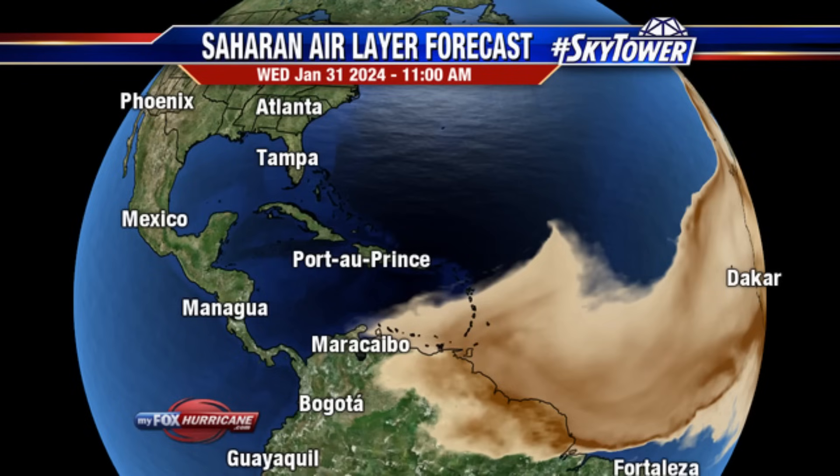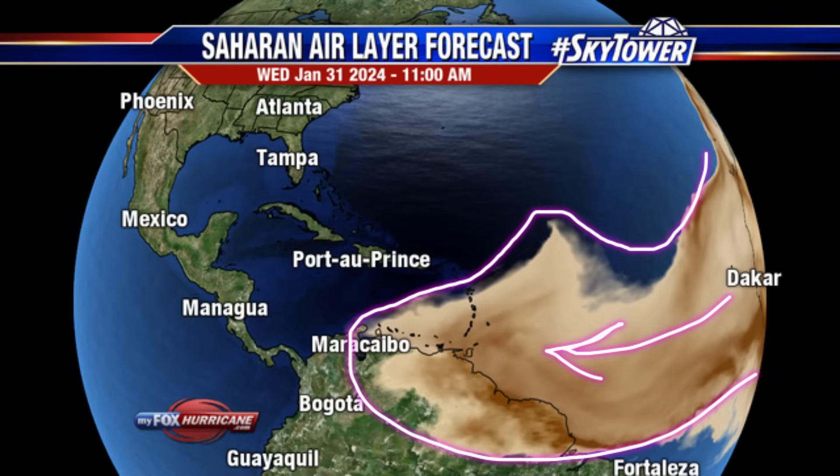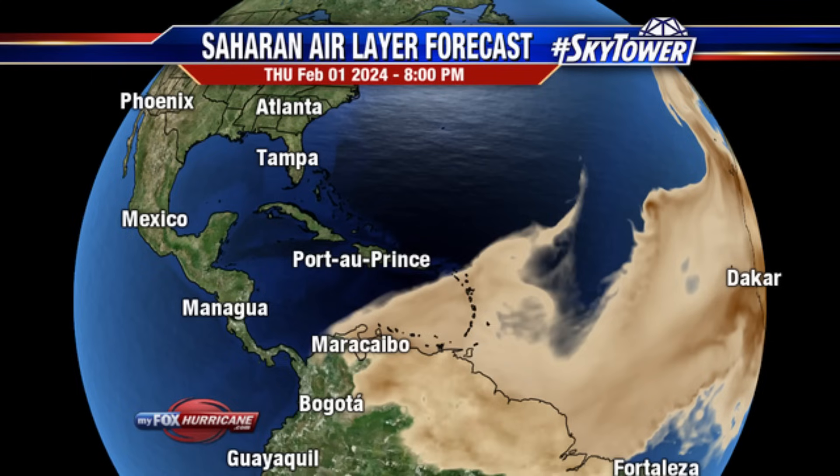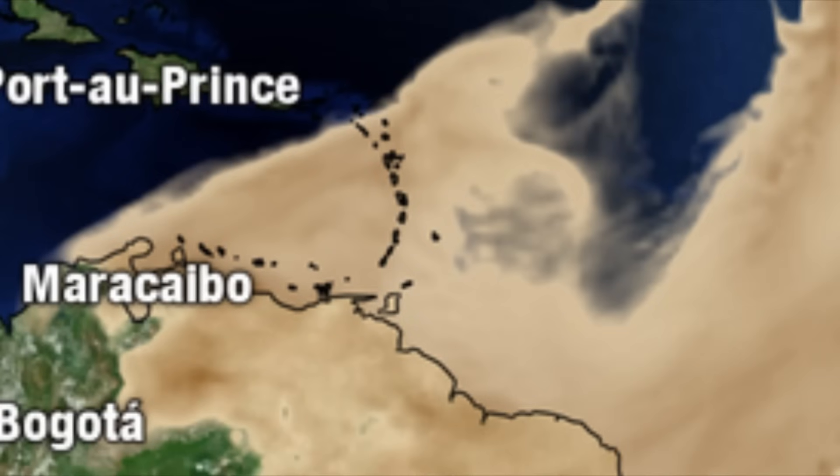Moving on to Saharan dust — this is the forecast for later this morning around 11 a.m. We're seeing all of that dust blanketing the eastern islands of the Caribbean: most of the Lesser Antilles, parts of northern South America, the Guianas, Venezuela, and even as far as the ABC islands. This is going to result in hazy conditions and trigger allergies, so please be mindful. Heading into Thursday, more of the Lesser Antilles will be blanketed, though the quantity of dust is likely to be minimized. The darker the shading, the higher the concentration of Saharan dust. With frontal systems moving out and changing wind direction, much of this is likely to linger over the eastern Caribbean for the next couple of days.